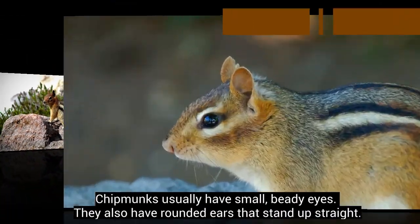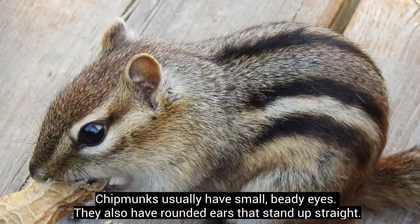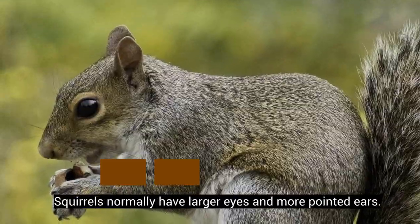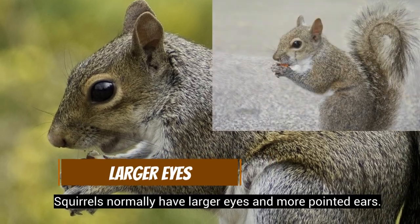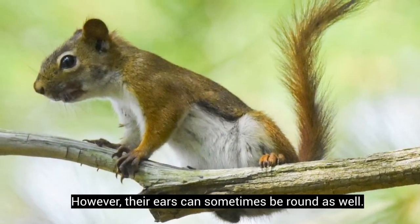Chipmunks usually have small, beady eyes, and they also have rounded ears that stand up straight. Squirrels normally have larger eyes and more pointed ears, though their ears can sometimes be round as well.